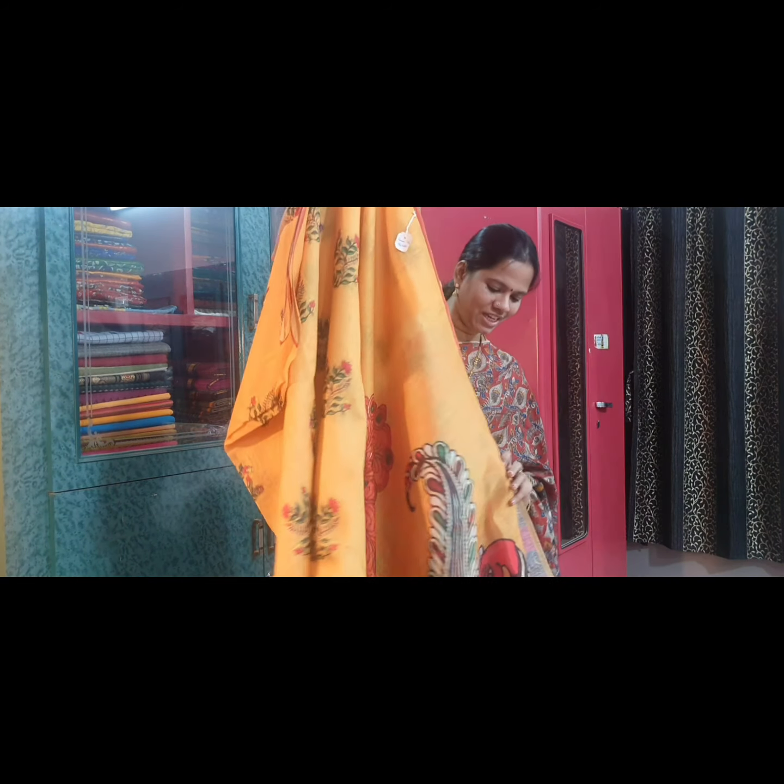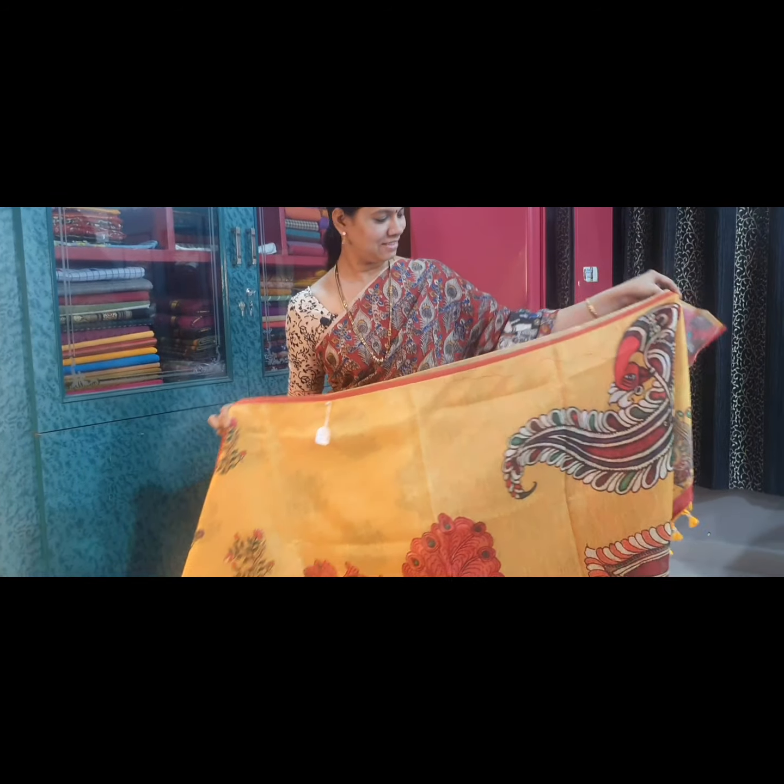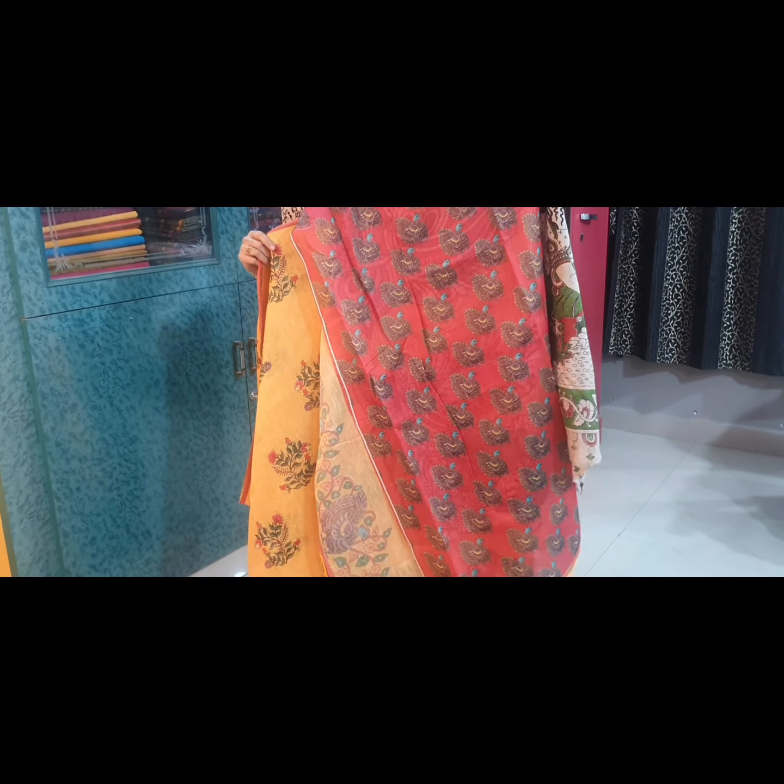Saree No. 15, the last saree for the day — a pretty yellow again. This is the pallu of the saree, and it has a beautiful red blouse fabric.